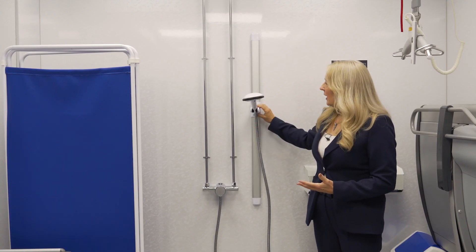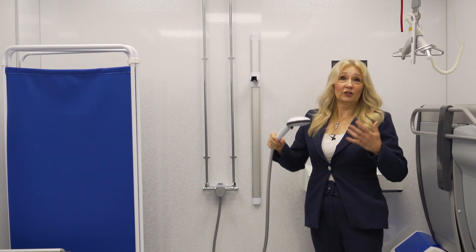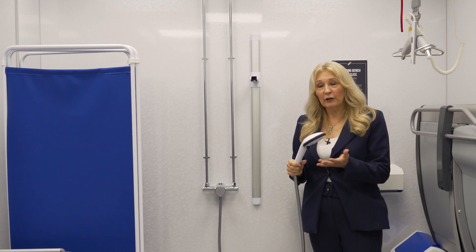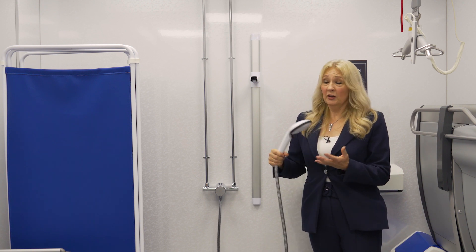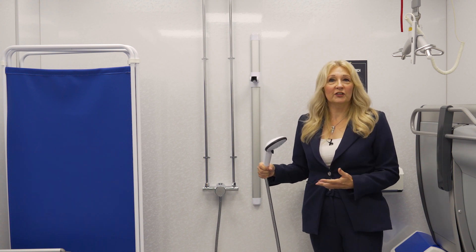We've also got a shower and this is really useful. It's not a requirement of the changing places regulations, but it's extremely useful because it means that people can freshen up before they get dressed and move on with the rest of their day.